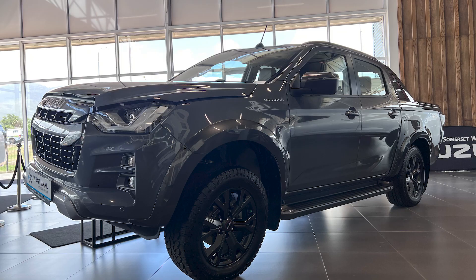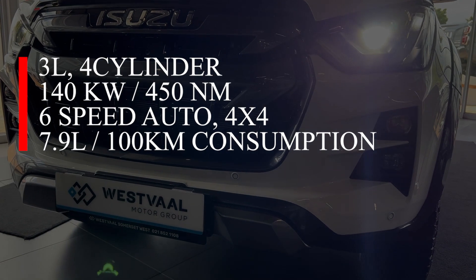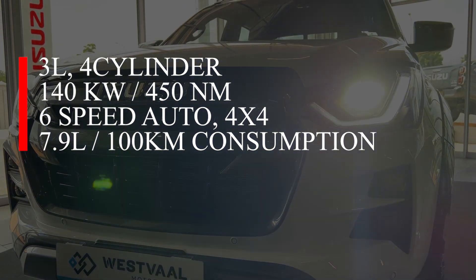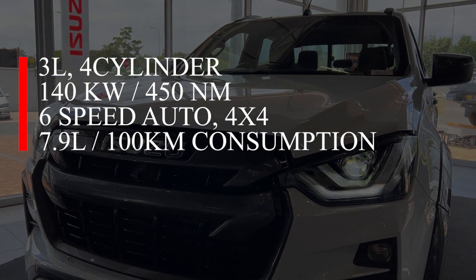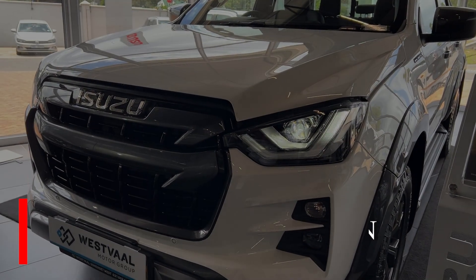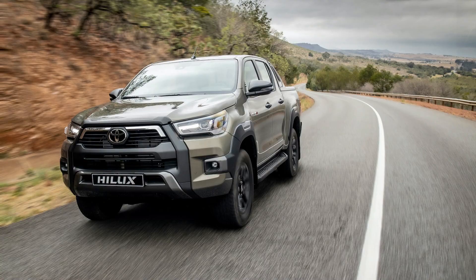This particular model is the 4x4 V-Cross. It comes with a turbocharged 3-litre four-cylinder diesel engine that produces 140 kilowatts and 450 newton metres of torque, driving all wheels via a six-speed automatic gearbox. This is made to rival the Ranger Wildtrak X and the Legend RS.